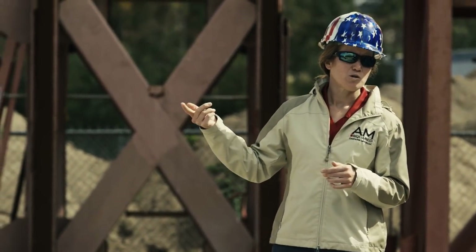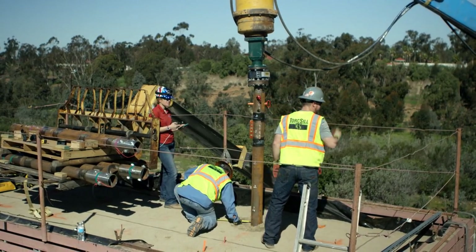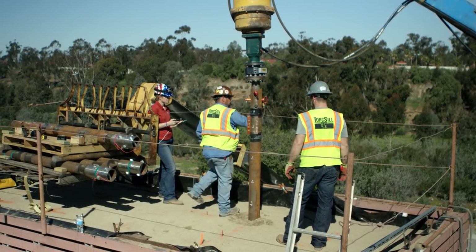Right now, the crew is loading on the inertial weights, which will simulate a building load on top of each pile. Several pile manufacturing companies donated materials to the project, and installer and manufacturer Torx Seal Foundations traveled to the site to perform the installation in a soil box mounted on the table.